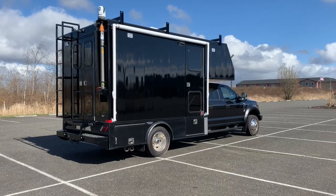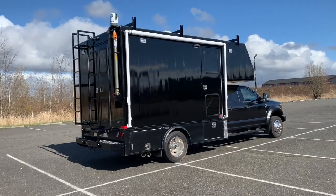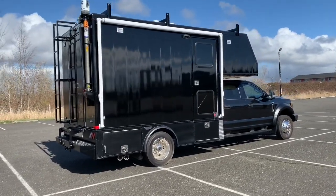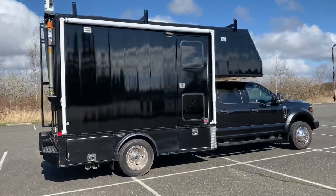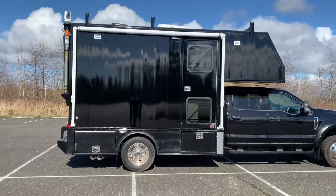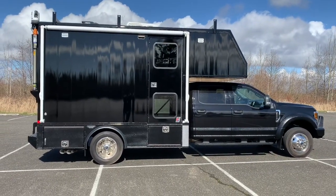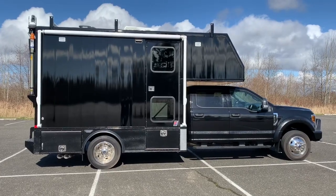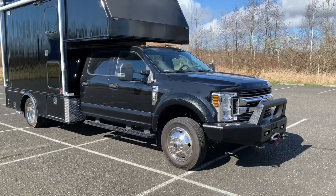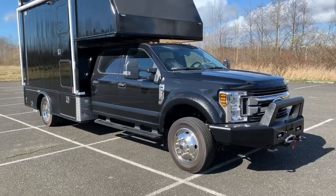Hi there, I'm Cason with Tri-Van Truck Body and I'm here to show you a dive rescue vehicle we just built for an agency in North Dakota. It's an all-aluminum body built at Tri-Van Truck Body in Ferndale, designed in consultation with the customer for extreme cold weather and off-road environments. The chassis is an F550 diesel, four-wheel drive with automatic transmission.